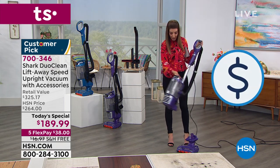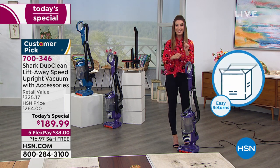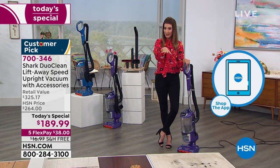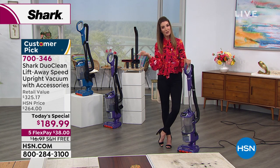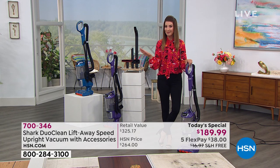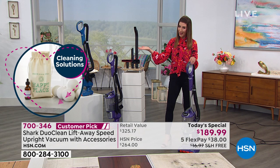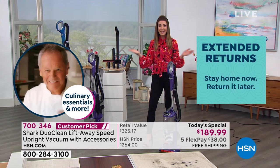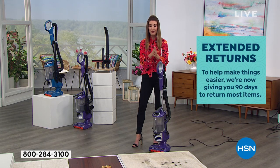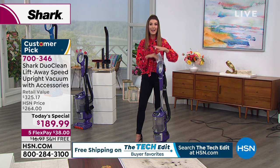With the lift-away technology, you can easily head to all those hard-to-reach areas without bringing the entire vacuum. It's just genius. The best way to order is hsn.com. Type in today's special or the item number at the top of your screen. You've got a choice of FlexPay at just $38 a month — make your first payment and we ship right away. We also have free shipping and a 90-day return policy, so you can vacuum risk-free for the next three months.